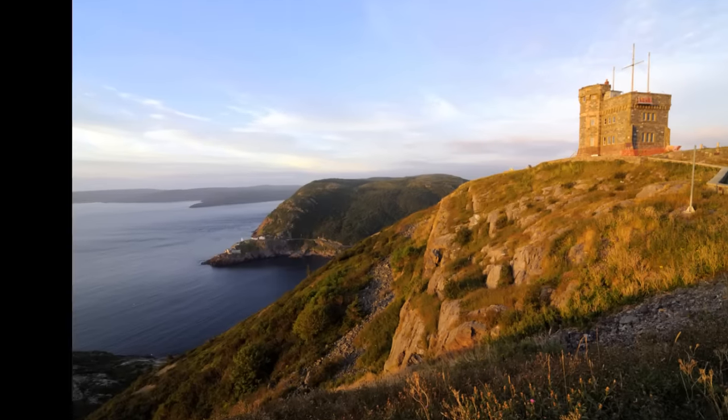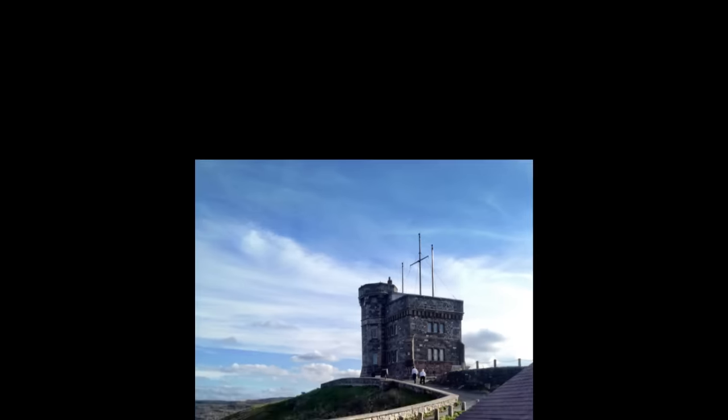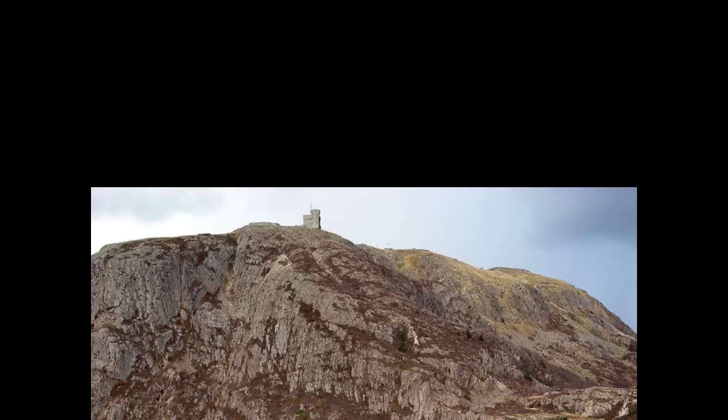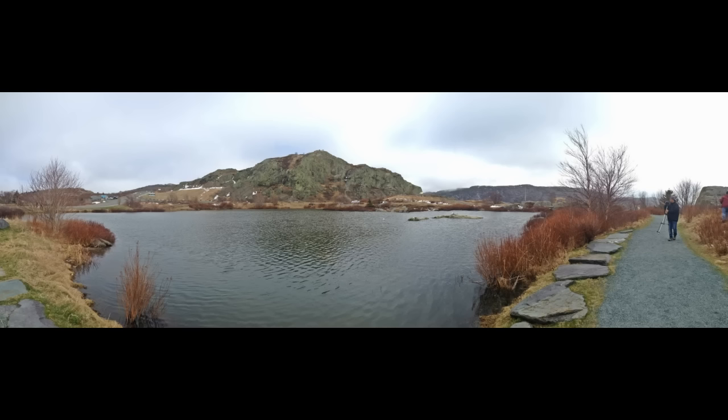Number 5: Signal Hill is one of the many tourist stops in St. John's and has been around since the 17th century. If you plan on visiting Signal Hill, be prepared for a climb. It features amazing hiking trails and spectacular views that simply cannot be missed.